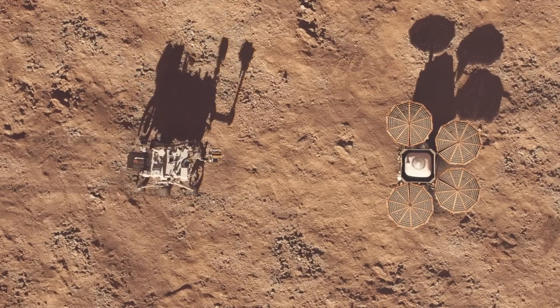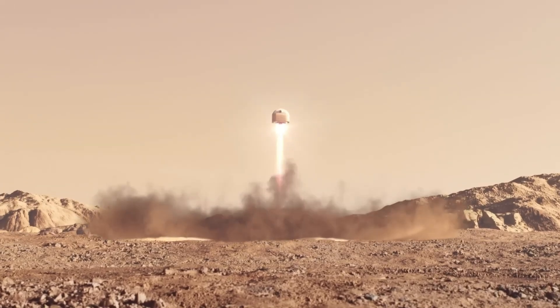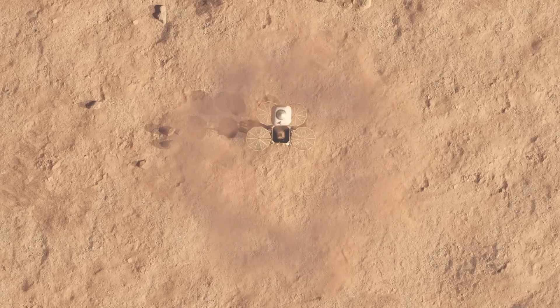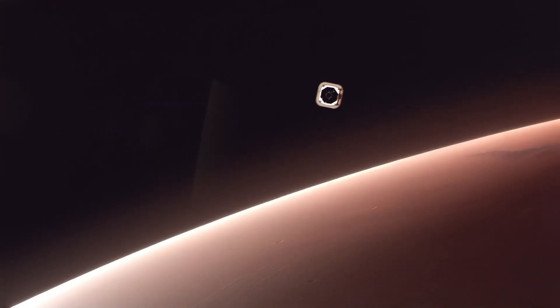If successful, Rocket Lab would become the first private firm to retrieve samples from another planet, signaling a paradigm shift in how deep space missions are conducted — a major leap toward a future where commercial ventures aren't just supporting exploration, they're leading it.